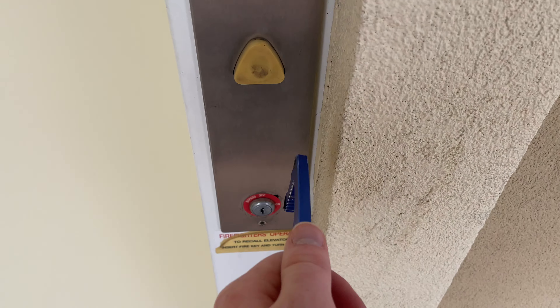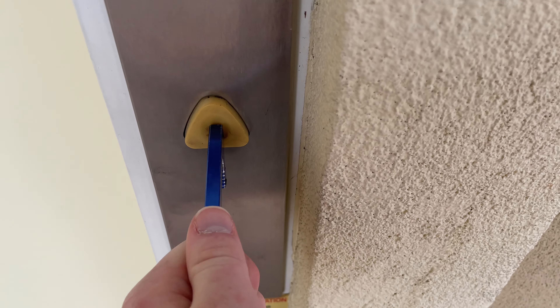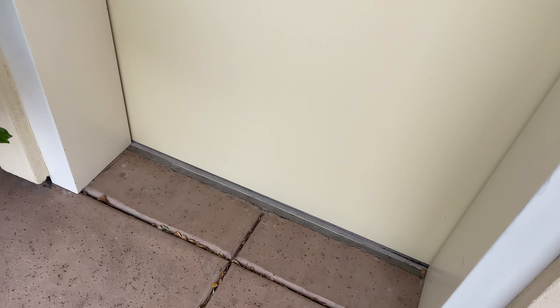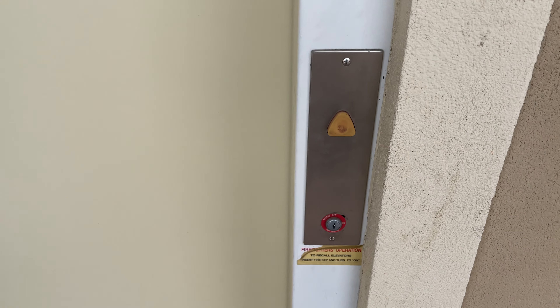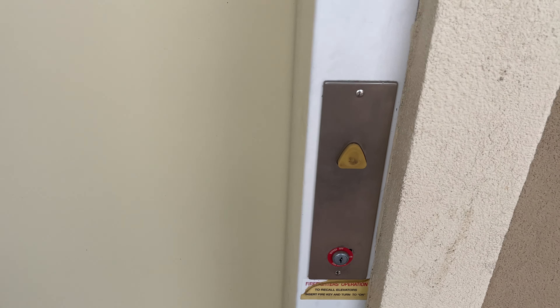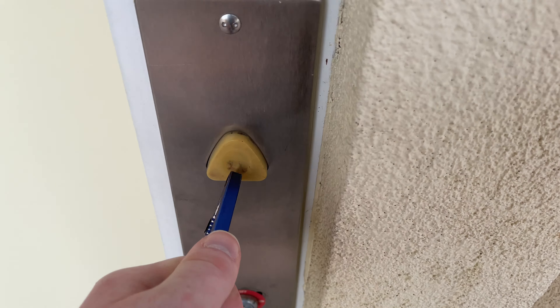This is the elevator at the Sun Center in Tucson, in Oro Valley, Arizona. It's a Shinwar HT-330A.